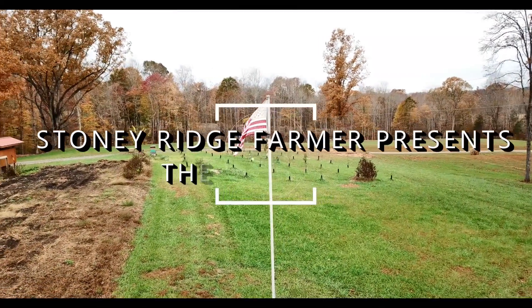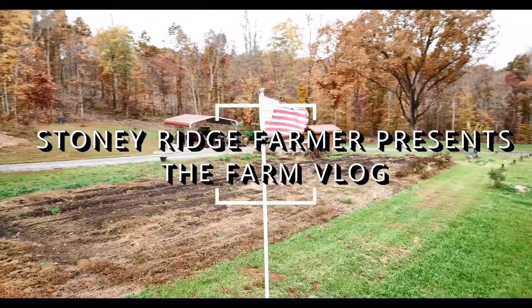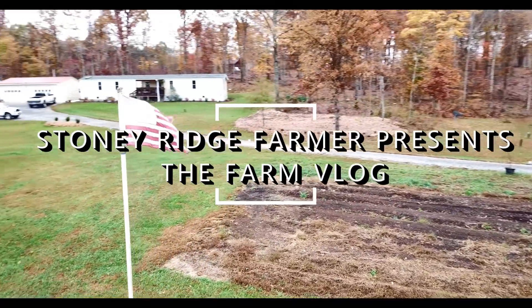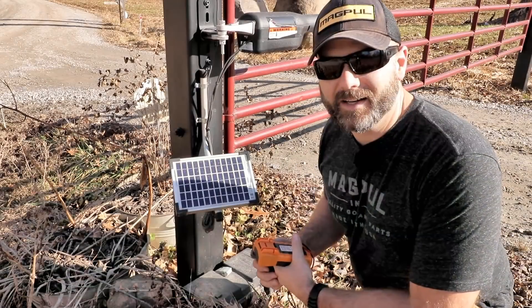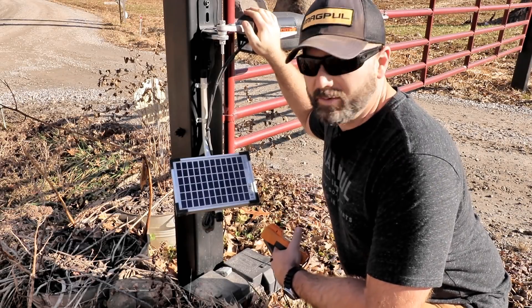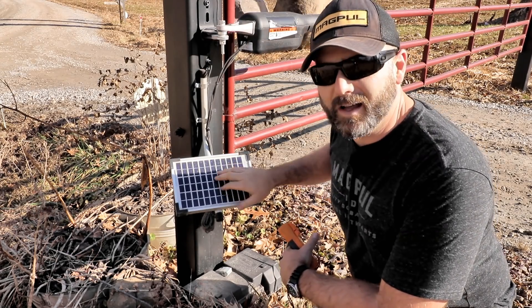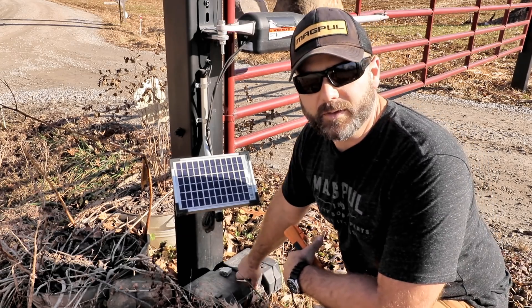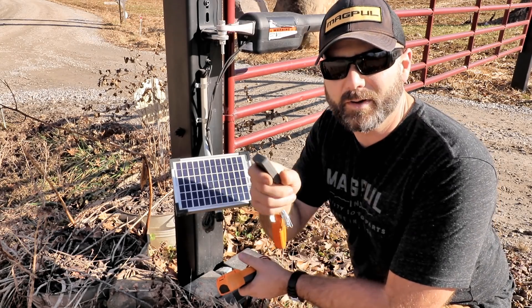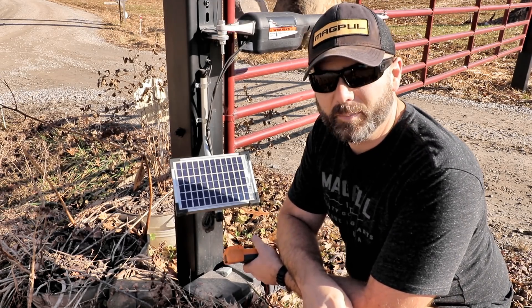I kind of knew this day was coming. These Mighty Mule gate openers — all the reviews I read said they only last two or three years, and we're at the three-year mark. Is the fence controller bad, or is the battery bad? I sure hope it's not the solar panel; the solar panel seems to look really good. My wife couldn't get the gate to open this morning, so first we're going to hit the button and see — if it's taken even a tiny amount of solar charge, the gate should open.